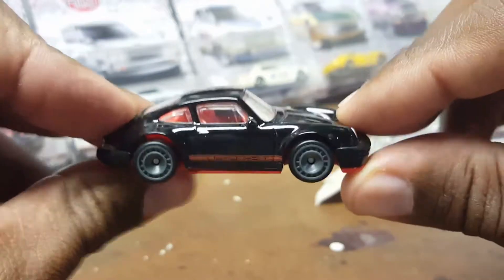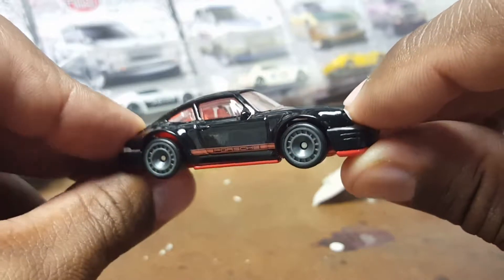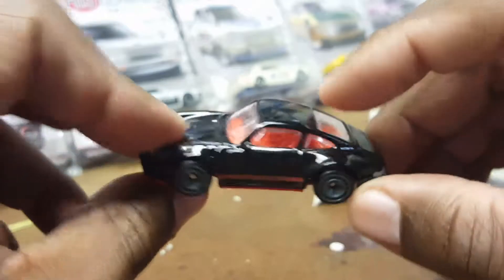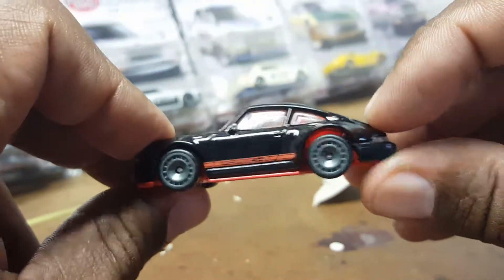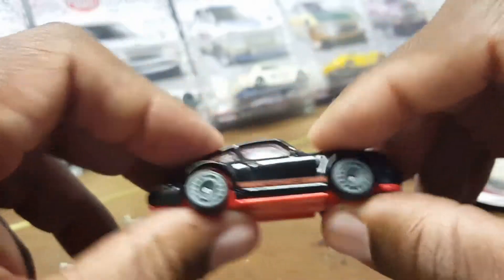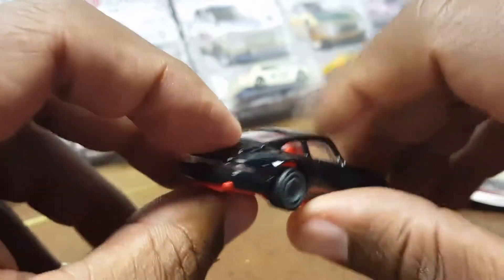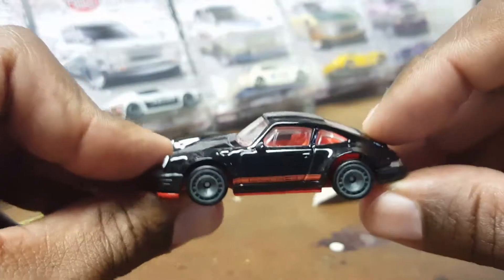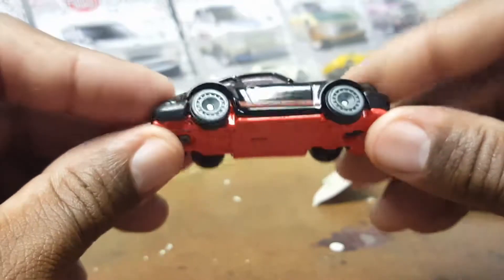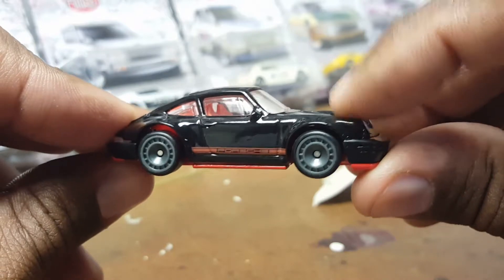So there it is guys — a preview to my next custom, episode 28. Hopefully I'll get it done by the end of the weekend. Today is October 18th, so hopefully I'll have it done by Saturday or Sunday and get the video posted. Stay tuned, guys — hopefully it'll come out looking nice. It's been a while since I've done a custom or any painting, but thanks a lot for watching.